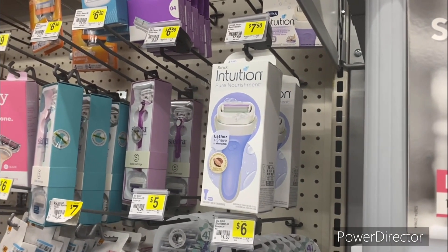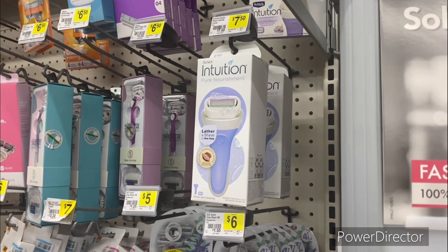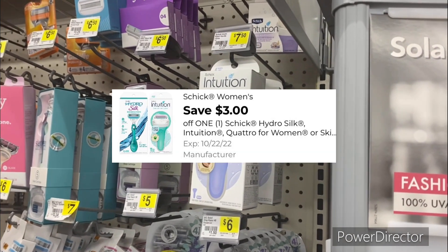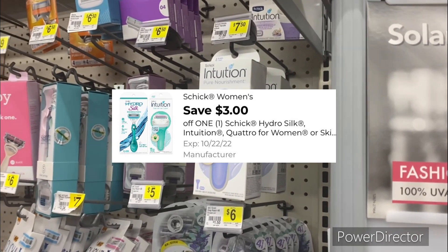The next deal is on some shave products. Pick up one Schick Intuition, priced at $7.50. There's a three dollars off one Schick digital coupon, making it only four dollars and 50 cents.